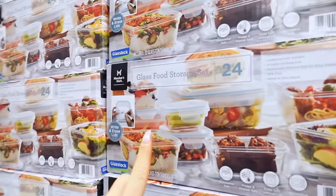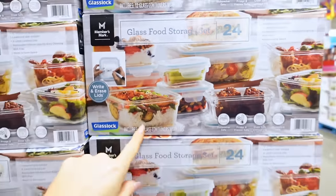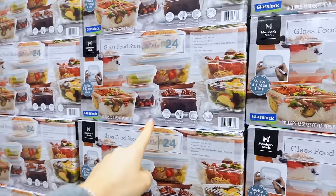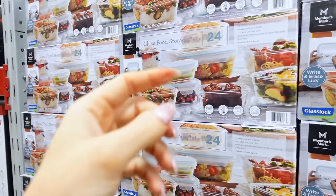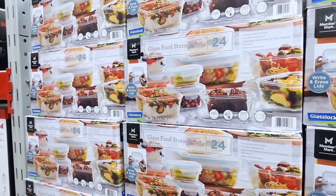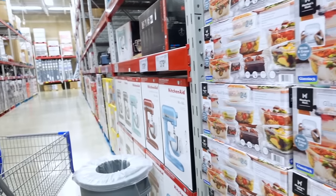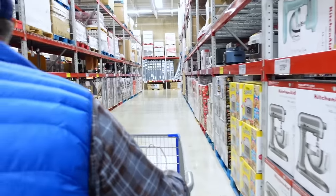They have glass storage sets for $24. Maybe I should get one — these are like what we have for lunches and we lost a bunch of them. It's 20 bucks for 24 pieces, but we end up with half of it lost, so probably not.